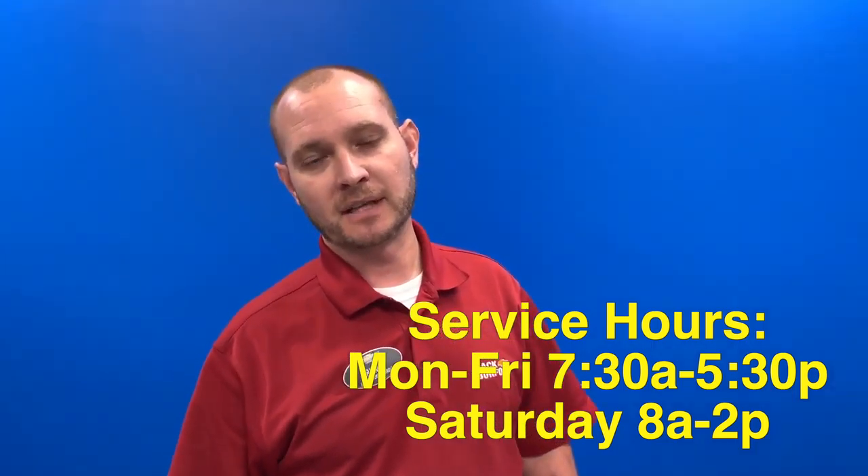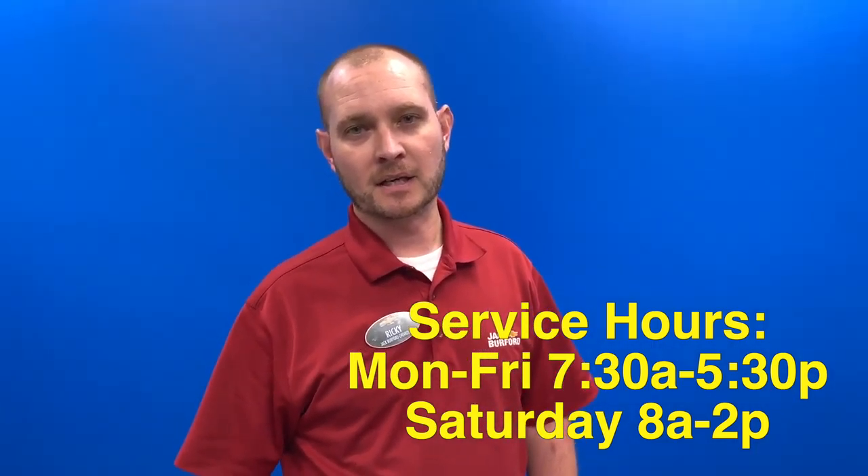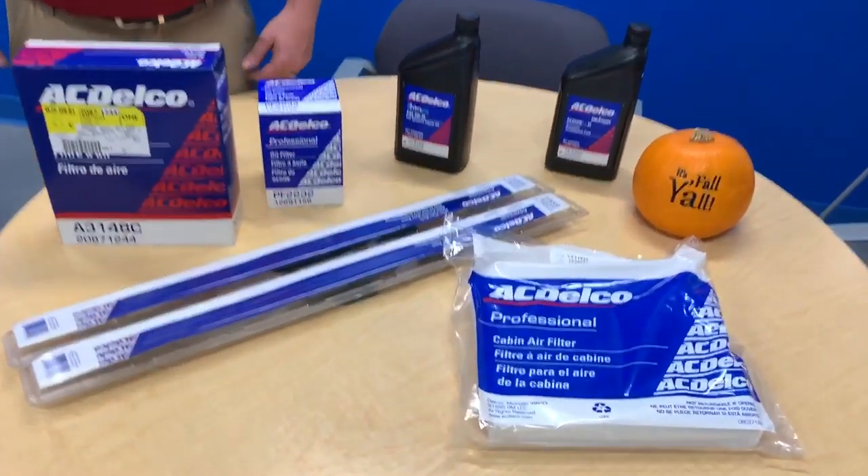Come see us here at Jack Burfer Chevrolet, 819 East Four Bypass. Visit us on our website, JackBurfer.com, or visit us on our YouTube channel. Thanks, Ricky. Thank you.